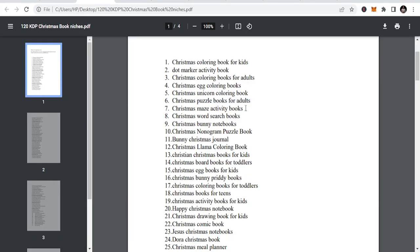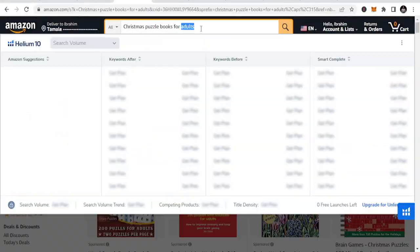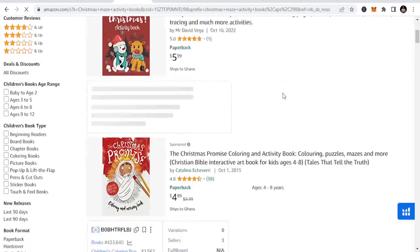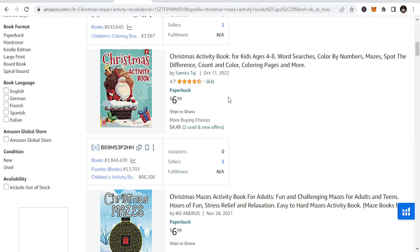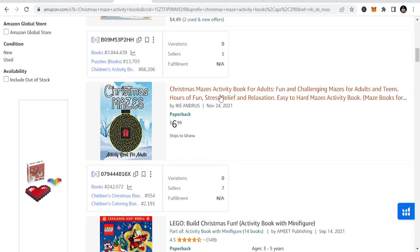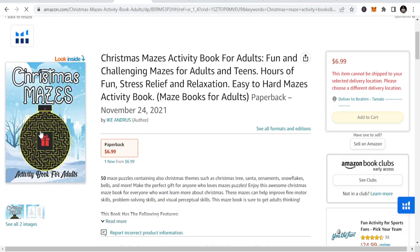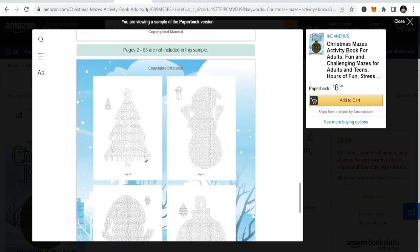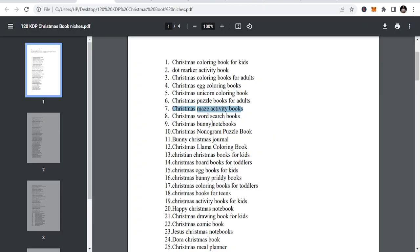Christmas maze activities also falls under the Christmas puzzles, activities, and games category. This list is just carefully selected and I'm telling you, you are going to enjoy this. Christmas activity book — let me go inside it for you to see what it looks like. That's what they term as the maze and you have a lot of them. I'll show you where to get the interior literally for free.